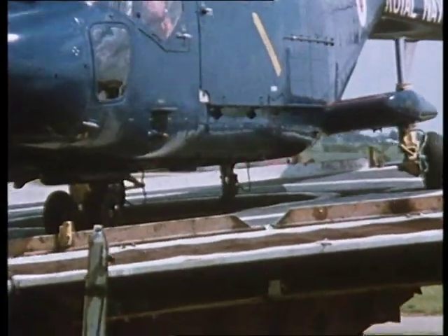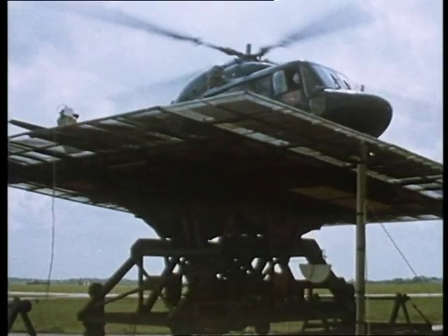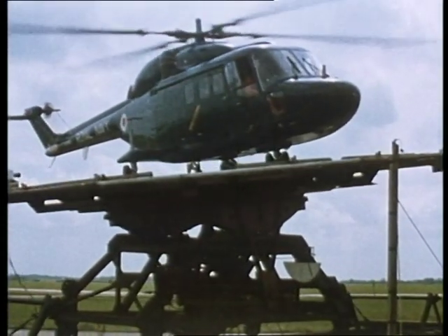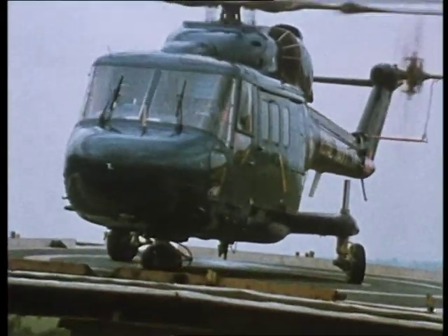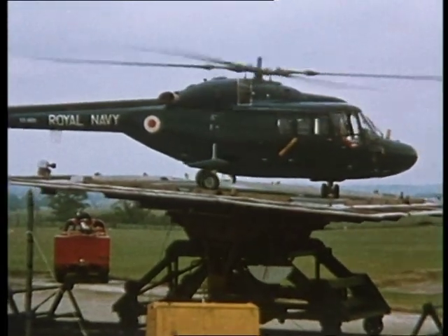On touchdown, a harpoon deck lock automatically engages with a grid in the deck. Even without the deck lock, 3,000 pounds of negative thrust and the high energy absorbing undercarriage keep Lynx stable for a powered 360 degree turn.